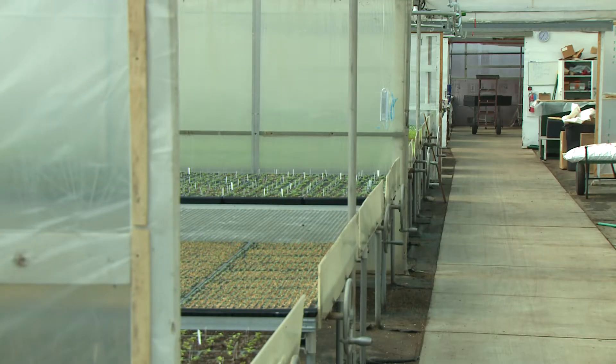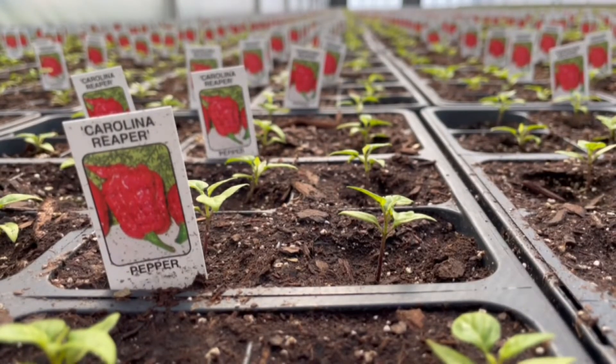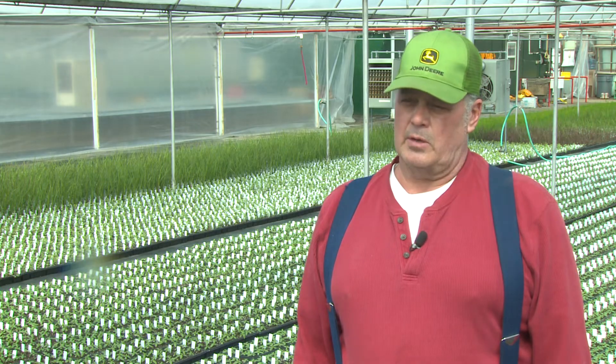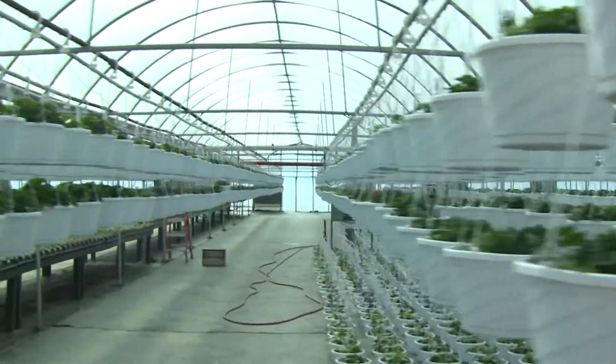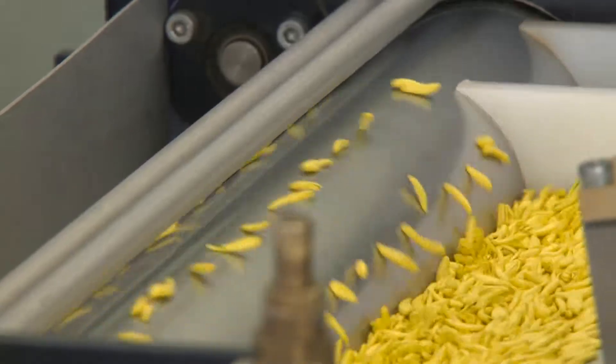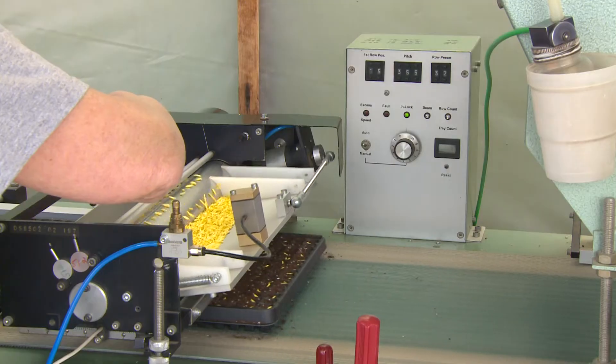The vegetable crop is also taking root — all the pepper varieties, tomatoes, cabbage, broccoli, cauliflower, and sprouts. The Strains have about six acres of greenhouses, and millions of seeds are planted every single year.